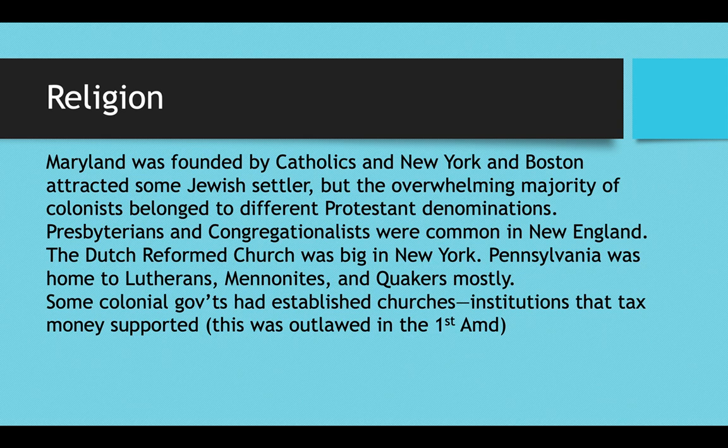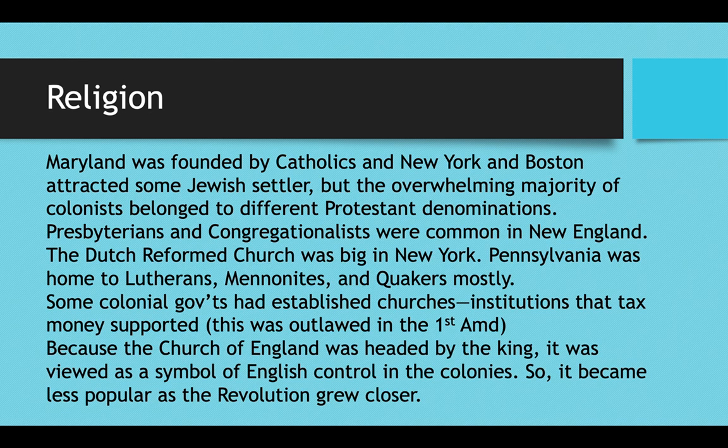Some colonial governments had established churches — meaning an official institution supported by tax money — though this was later outlawed by the First Amendment to the U.S. Constitution. Because the Church of England was headed by the King of England, it was viewed as a symbol of English control in the colonies. While the Anglican Church was the official state church of Virginia, it became much less popular as tension between colonists and England grew. As we get closer to the Revolution, fewer Americans called themselves Anglican, and the Episcopalian denomination — same teachings but not connected to England — began to emerge.